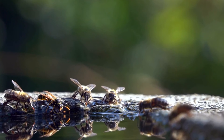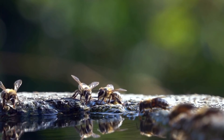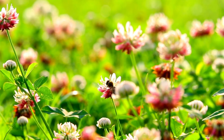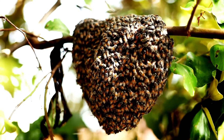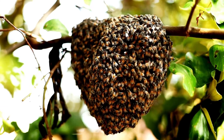Bees need water to drink — you can put a small dish of water in your garden for them. If you see a bee, remember it's doing an important job; try not to bother it. If you see a bee nest, give it space. Wild bees are important too.